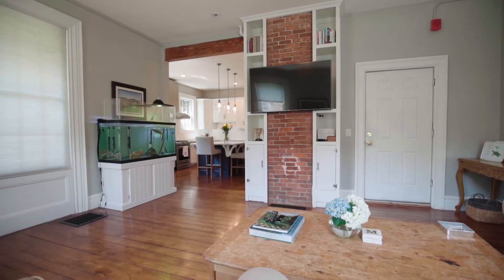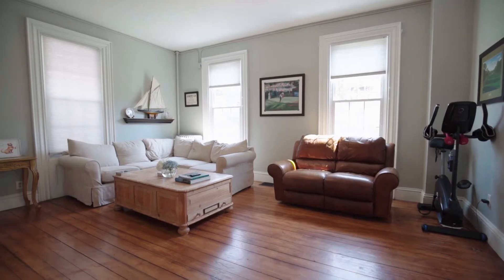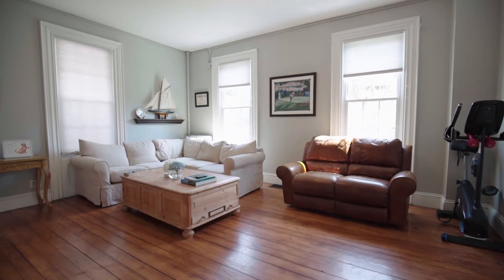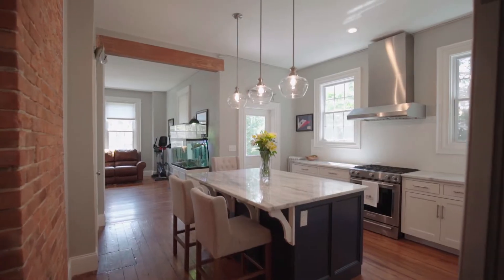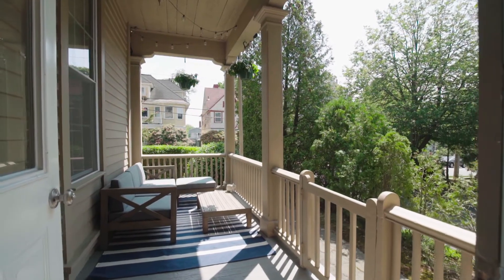Beautiful hardwood floors and exposed brick accent the handsome owner's unit. There is a spacious living room and an updated kitchen which features a marble center island, stainless steel appliances, and a great deck off the kitchen.